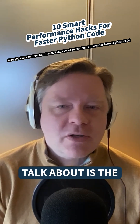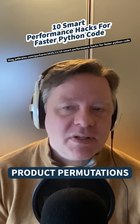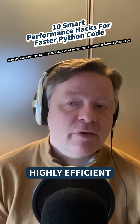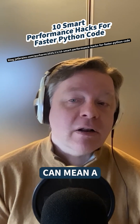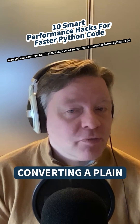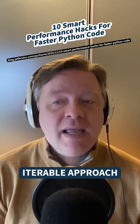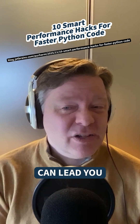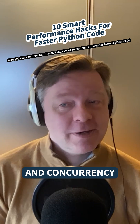The last one I want to talk about is the itertools module. It has functions like product, permutations, and combinations, and they're all highly efficient. Sometimes switching to a functional programming paradigm can mean a lot of speed up, especially if you're converting a plain Python loop into a composable iterable approach — and that kind of stuff can lead you towards parallelism, which covers both speed up and concurrency.